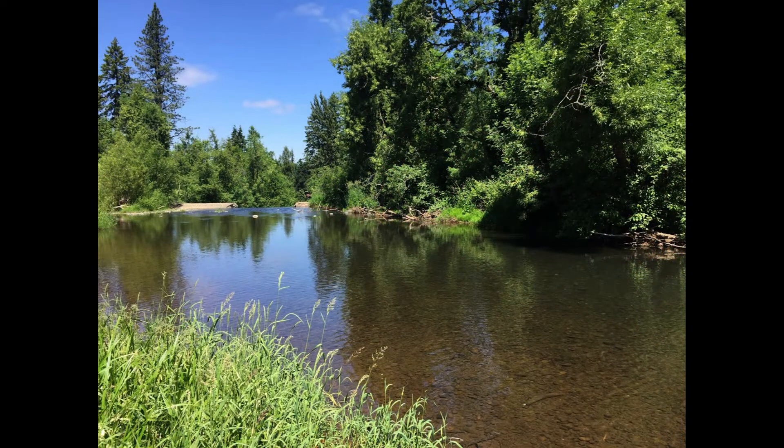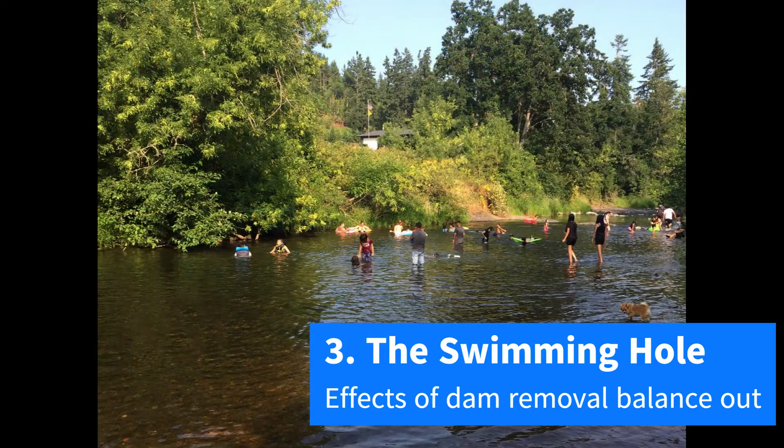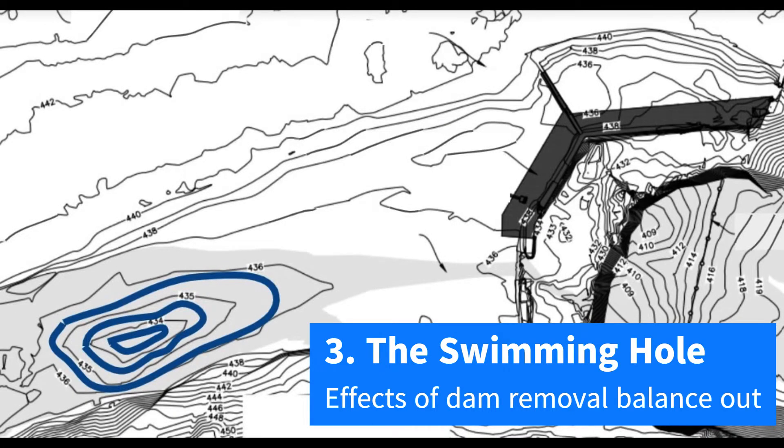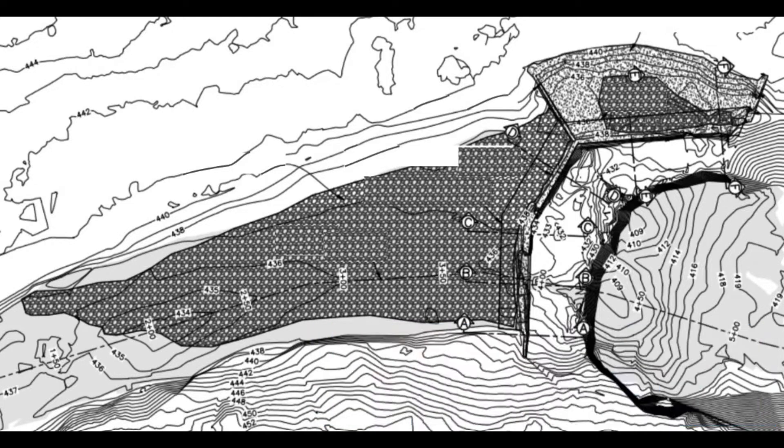The natural swimming hole above the falls will be affected by dam removal, but those effects will balance each other out, and the swimming hole will remain an important place for park goers to swim in the summer months. This map shows how the bedrock base of Butte Creek forms a natural swimming hole above the falls. Currently, the swimming hole is full of sediment that has built up because of the dam. After removal, water levels behind the dam will be lower, but also the sediment filling the swimming hole will be washed downstream. Taken together, this means that dam removal will have no net effect on this swimming hole, and kids will still flock here in the summer for shade and cool water.